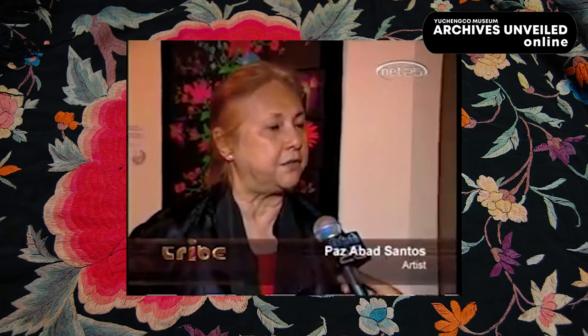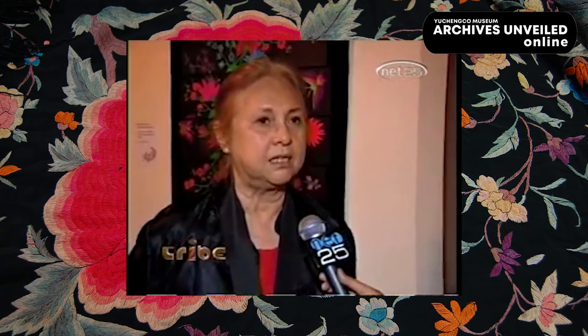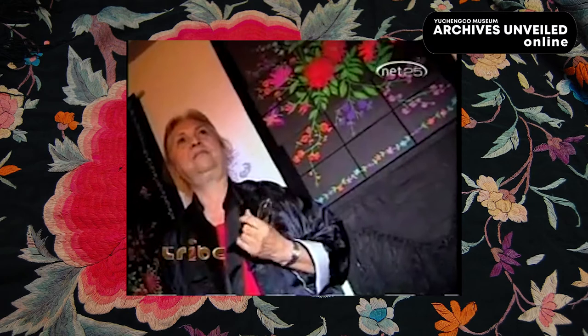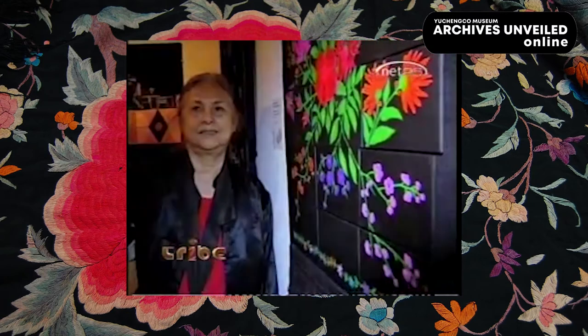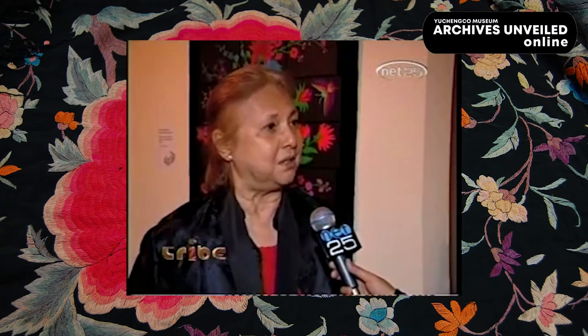Things come full circle with this work. It was really exciting for me to do this, to be part of this exhibit, because I have been, for more than 25 years, just doing my Mindanao compositions. I'm just glad that I was able to do something different and enjoyed it also.